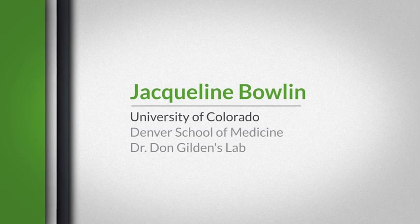My name is Jacqueline Bolin and I work with the University of Colorado Denver School of Medicine, in Dr. Dawn Gildan's lab, and we study varicella zoster virus's interaction with human neurons.